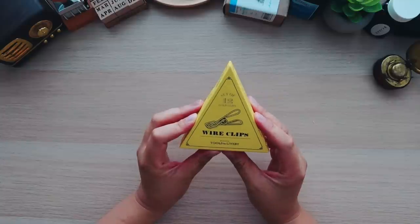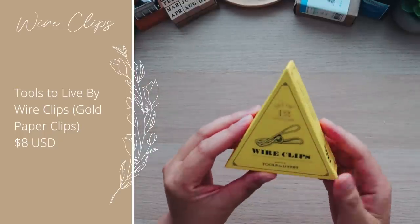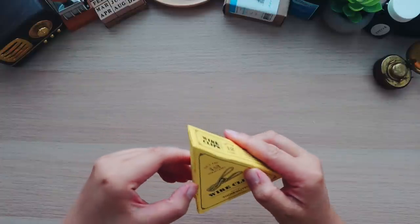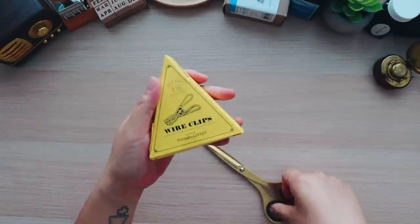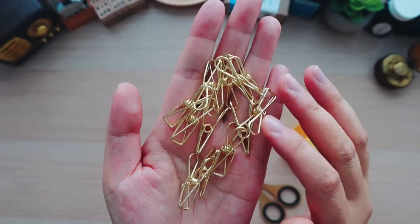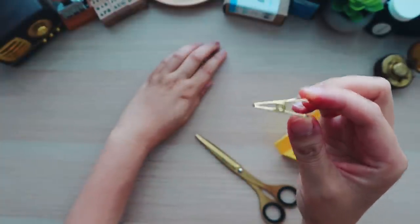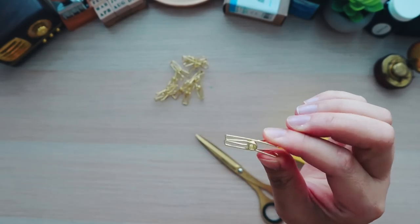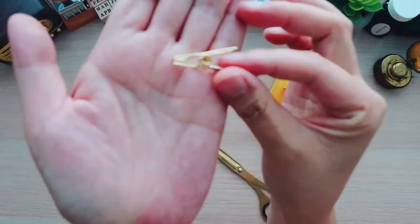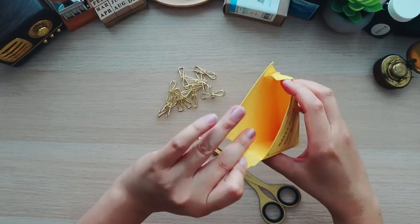The first item I wanted to show off was these wire clips. Galen Leather has a bunch of really nice timeless stationery products, and these are wire clips from Tools to Live By. I got them in this beautiful bright gold color. I purchased these because I really wanted smaller paper clips to use in my traveler's notebook passport — the standard ones are a little too big. They're a beautiful shape and color, and they also make really nice props for photos.